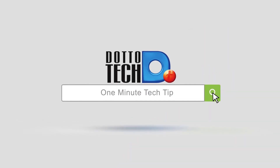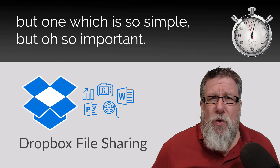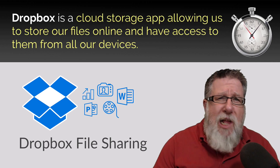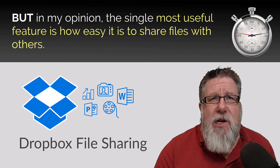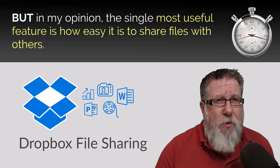Steve Dotto here, and today on the One Minute Tech Tip, my favorite feature in Dropbox. Now there are a lot of features in Dropbox, but one which is so simple and oh so important. Dropbox is a cloud storage app allowing us to store our files online and then have access to them from all of our devices. But in my opinion, the single most useful feature is how easy it is to share files with others.